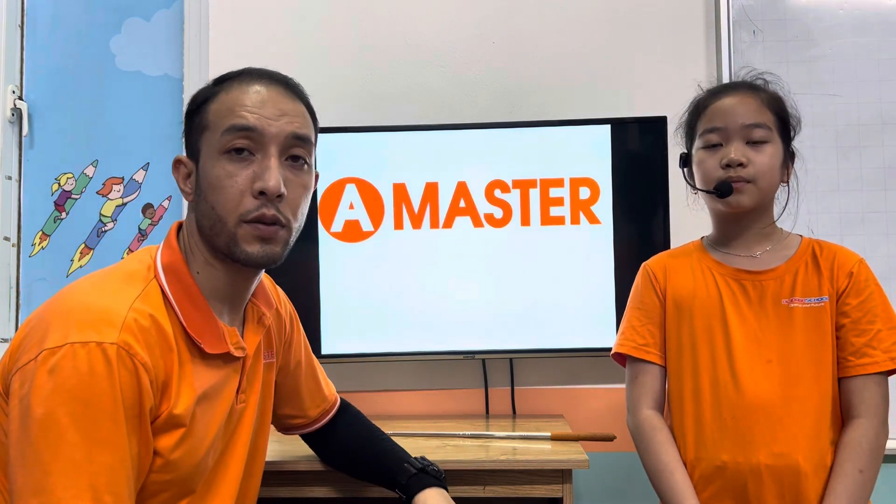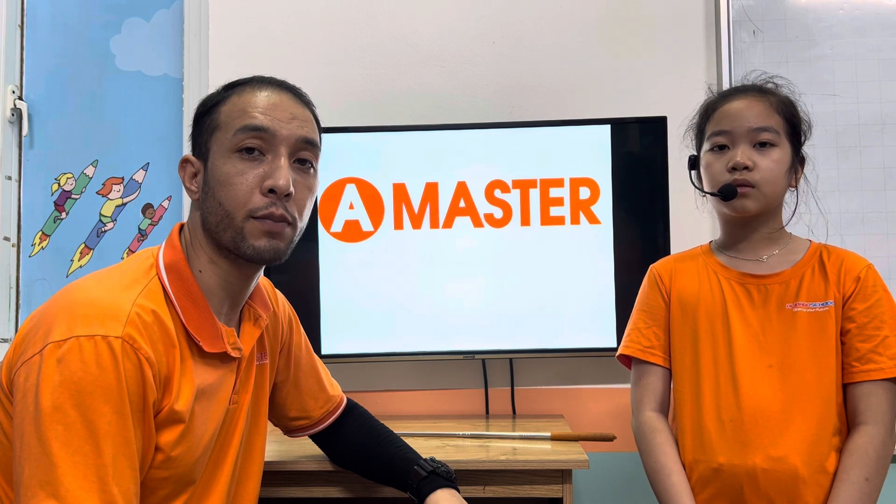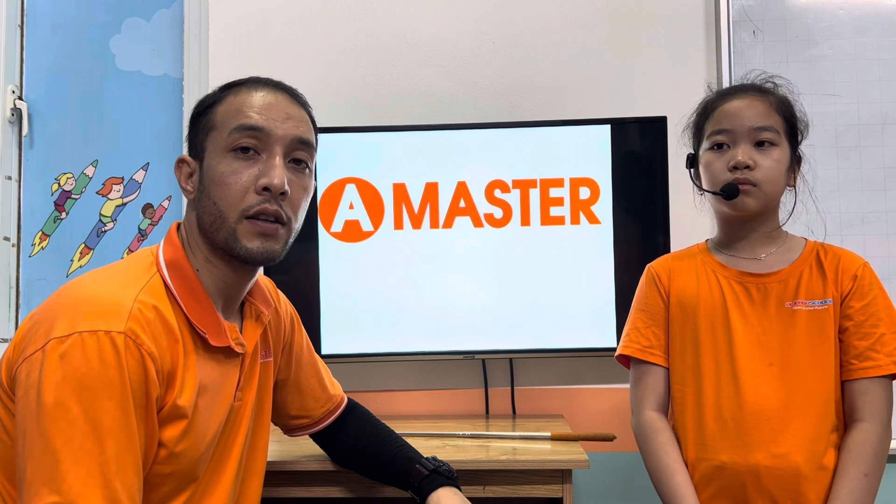Hello everyone. I'm Teacher J from Amasa English Centre, and this is my student, Anna. She is a very bright and brilliant student. She remembers vocabularies very well, but she has to work on her sentence stress and pronunciations as well. She also has to improve her intonation when she expresses statements or questions.